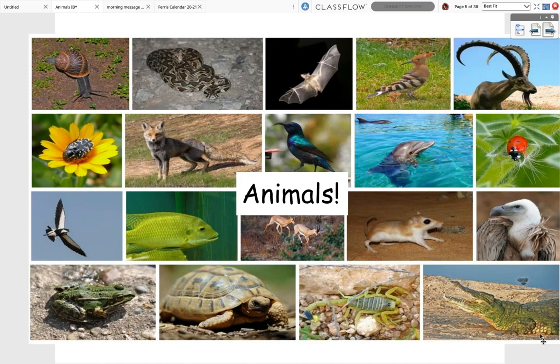Hi, friends. Today we're going to do another lesson all about animals. We're going to talk about animals and continue to talk about where animals live and different landforms that animals can habitate on.